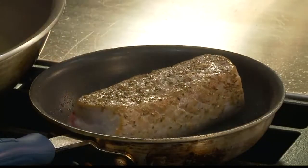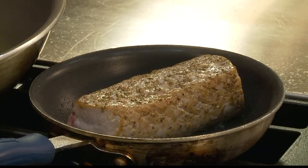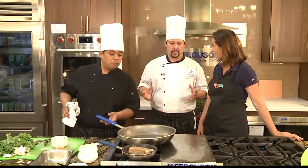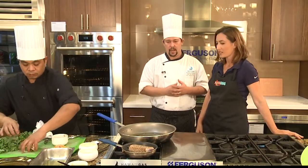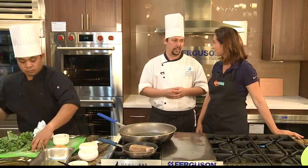I noticed that you guys are cooking with gas — is that what you use? Gas is the best way. It's the best way to evenly heat up your pans compared to electric. You can't really get that good temperature that you need. Gas is the best way to go in the kitchen.